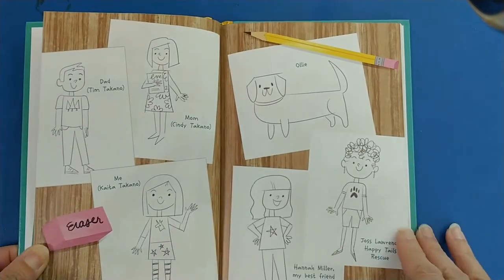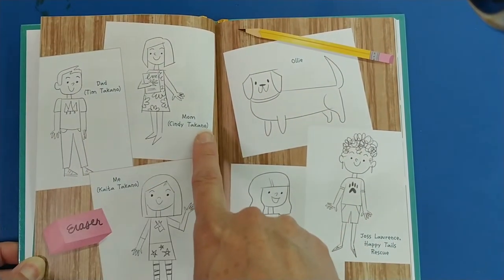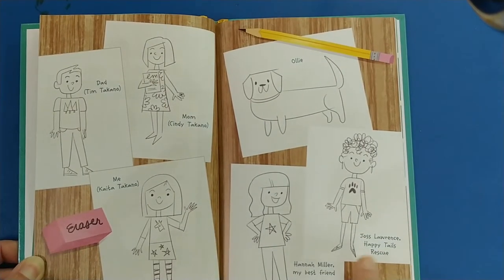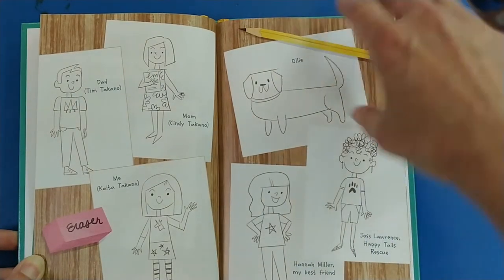Let's see what we have here. We have Dad, Mom, me, Hannah my best friend, and Josh from Happy Tails Rescue. Oh, and Ollie.